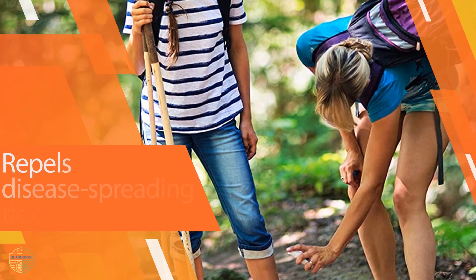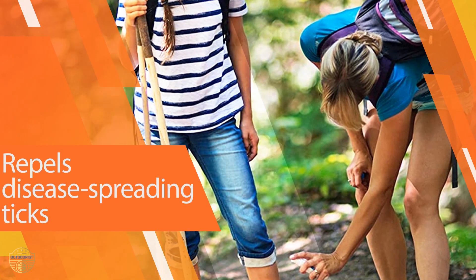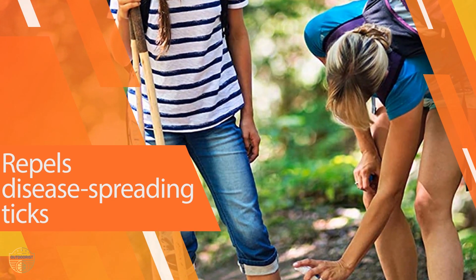Sawyer's repellent is widely available in a variety of sizes — smaller ones for the backpack, plus a larger size to keep by the front door.